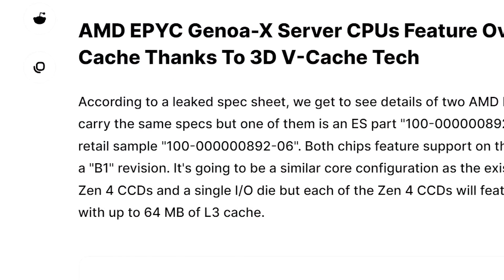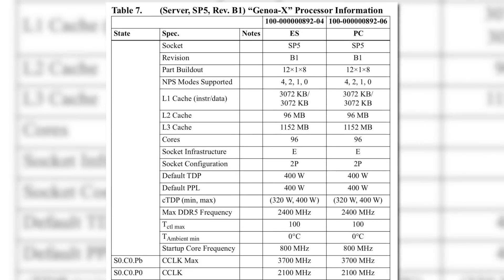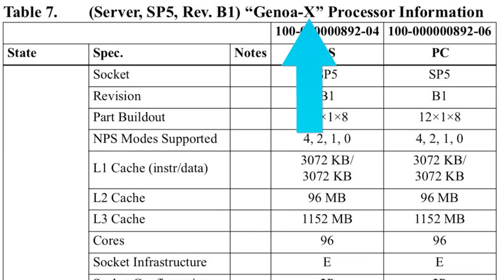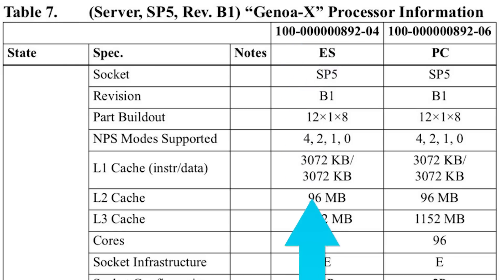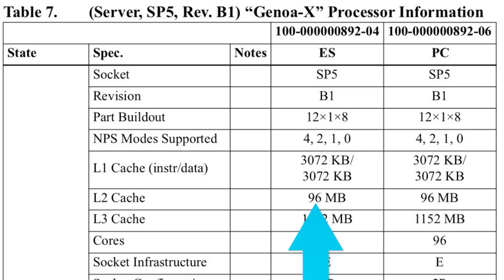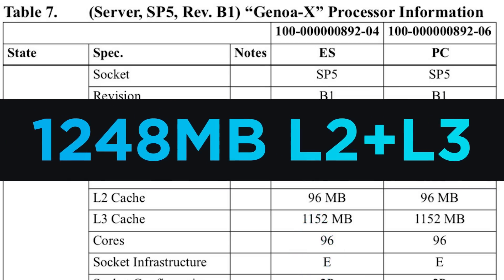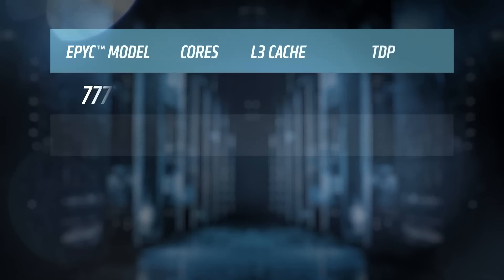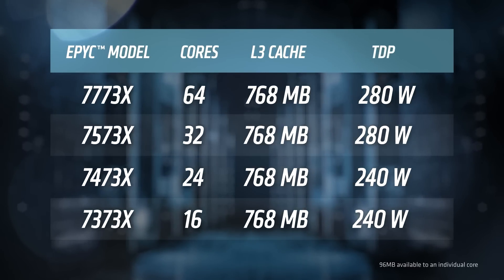According to the story, they were able to get a hold of a leaked spec sheet which shows some unbelievable specs. Genoa X is apparently going to happen, and it includes an unreal amount of cache. We're looking at a whopping 1,152MB of L3 cache and 96MB of L2 cache, for a total of 1,248MB of combined L2 and L3 cache. That's a massive upgrade over even Milan X, which also used 3D vCache.